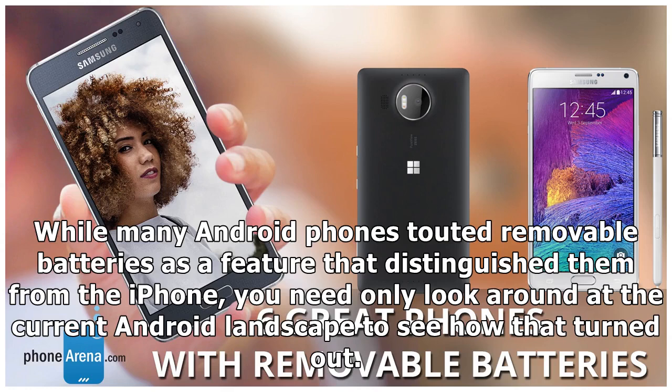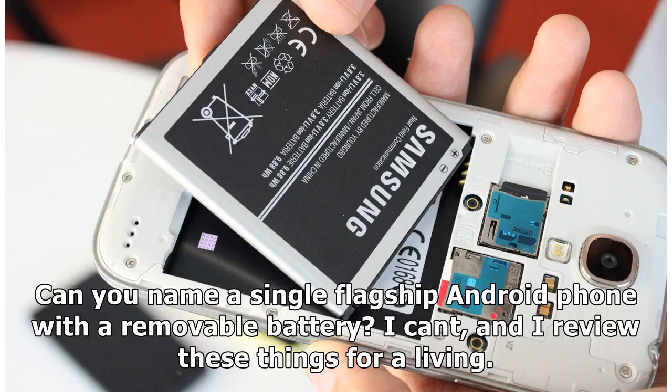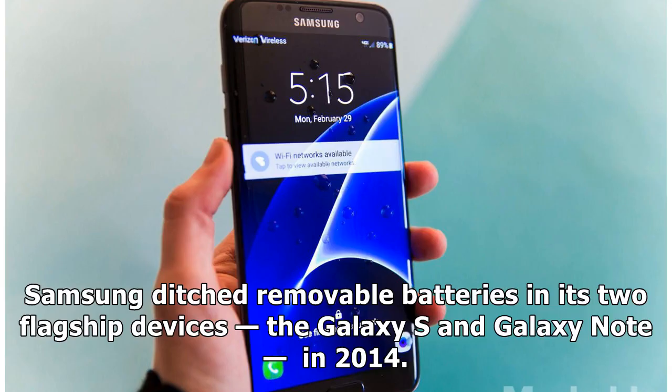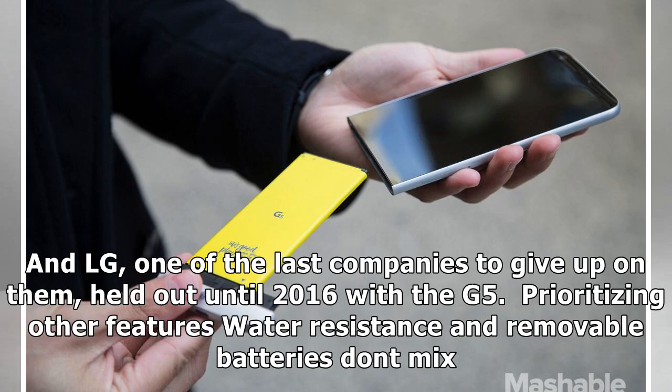While many Android phones touted removable batteries as a feature that distinguished them from the iPhone, you need only look around at the current Android landscape to see how that turned out. Can you name a single flagship Android phone with a removable battery? There are still phones that have removable batteries, but they're usually budget ones or come from no-name brands. Samsung ditched removable batteries in its two flagship devices, the Galaxy S and Galaxy Note, in 2014. And LG, one of the last companies to give up on them, held out until 2016 with the G5, prioritizing other features — water resistance and removable batteries don't mix.